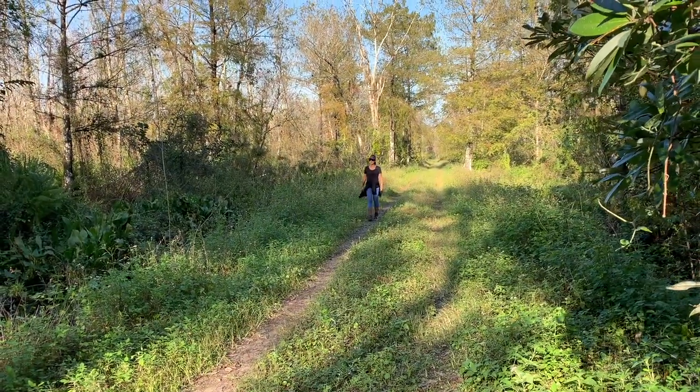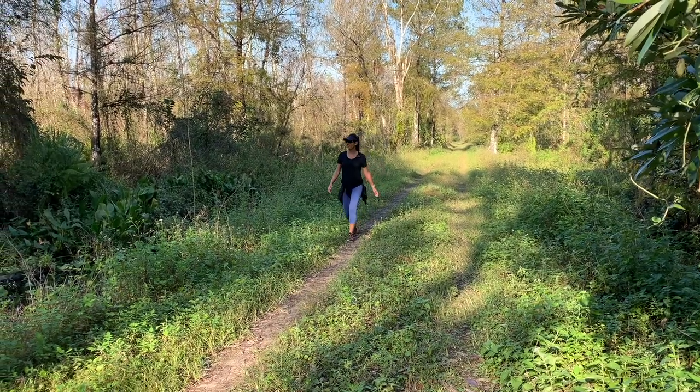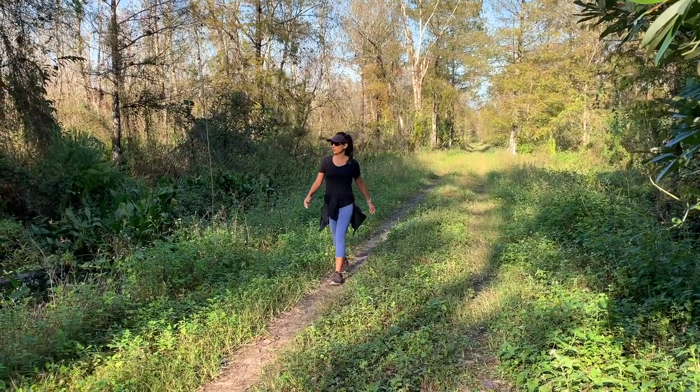This trail is just about 11 miles or so. The sun's starting to go down, so I'm starting to head back in towards the trailhead.